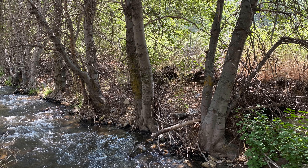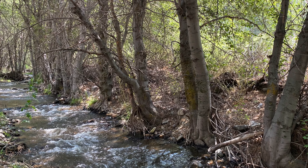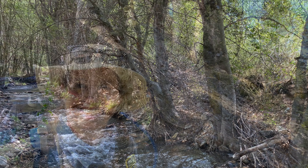Are you looking for an easy to moderate hike? Then come along with us today and hike along the Santa Ana River Trail. Here we go!